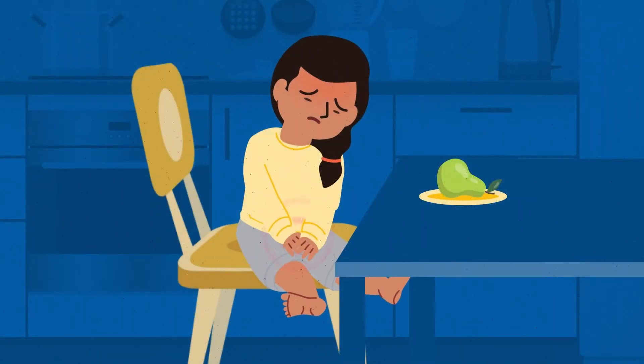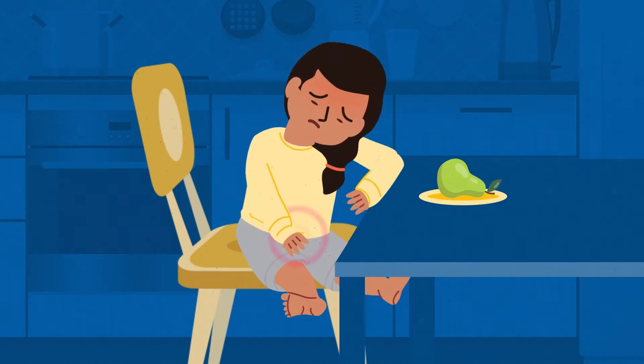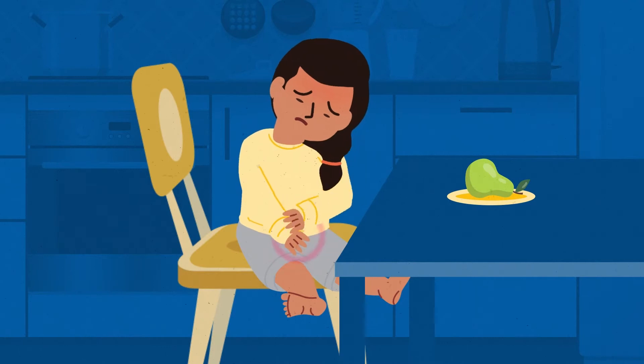Vesicoureteral reflux, or VUR, is one of the most common congenital defects in children. Thankfully, there are multiple treatment options that can help.